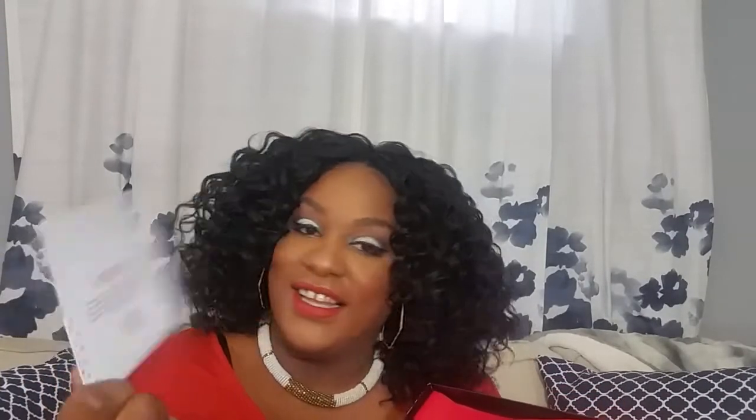So let's get into it. This is the Target box for him. It says: 'Get social with us, brag about your...' Okay, that's not necessary. Festive Fella. So these are the Festive Fella must-have, can't-live-without obsessions for the guys.